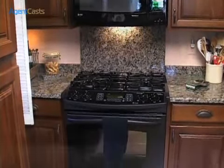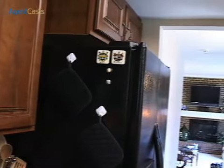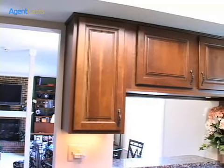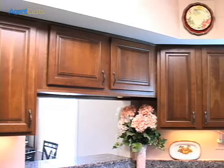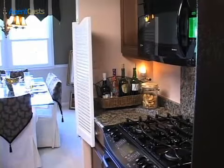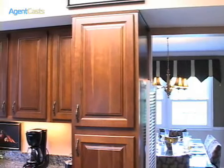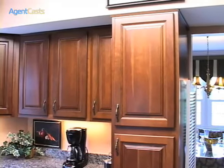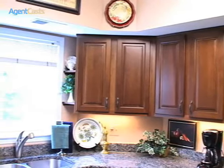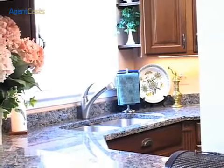Practice your culinary skills in this well-appointed gourmet kitchen. This kitchen and the appliances were replaced in 2005. The cabinets are maple with coffee stain, the appliances are black, and the countertops and backsplash are solid granite. The upper cabinets have under-cabinet lighting. Cabinet drawers are made of solid wood with dovetail construction and a premium full-access feature. The base cabinets are equipped with pull-out shelves for extra convenience.